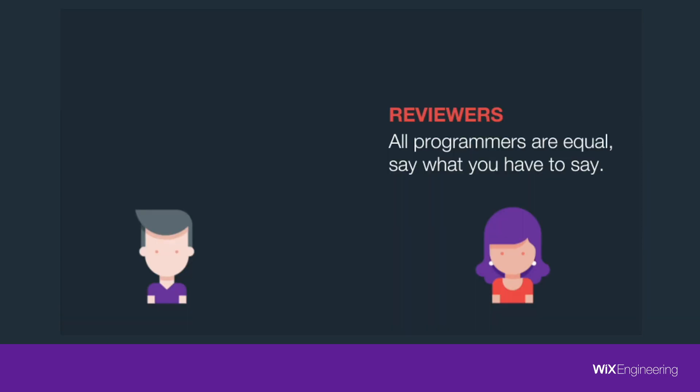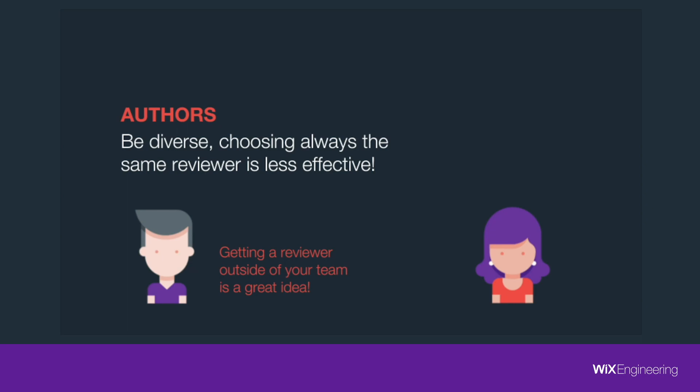The second tip is for reviewers. Even if you are a junior reviewing the most senior guy in your company and you see that something is wrong, you should say something. Even if this senior has 10 years more than you in this company, it doesn't mean you don't have a valuable comment to give. Don't be shy — always say what you have to say. The third tip is for authors: even though authors get to choose their reviewer, don't abuse it by always choosing the same reviewer you feel comfortable with. Be diverse and choose different reviewers in order to get better and learn from everyone.